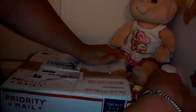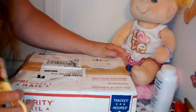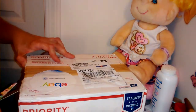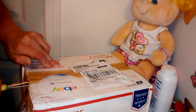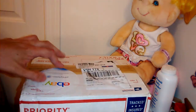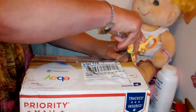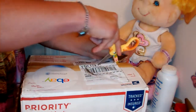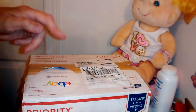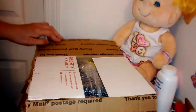Sorry, my elbow was in the way. Let's turn it around and go down the middle so you can see it. I covered my address with the postage stamp. It is in bubble wrap — thank goodness, I was a little bit worried.